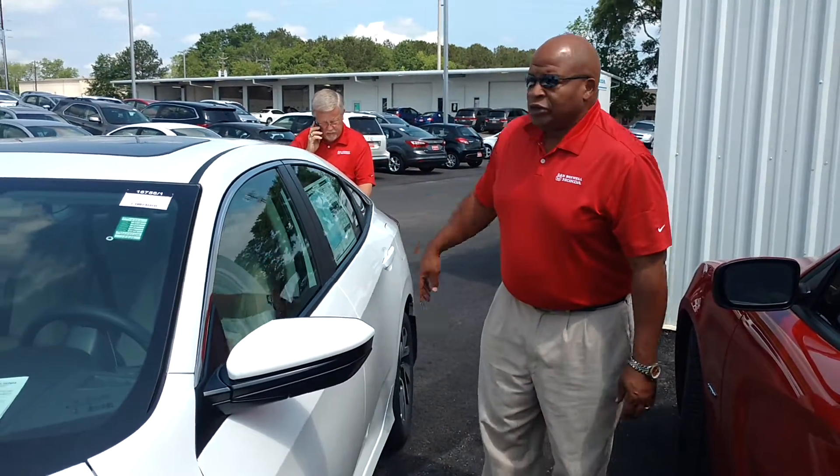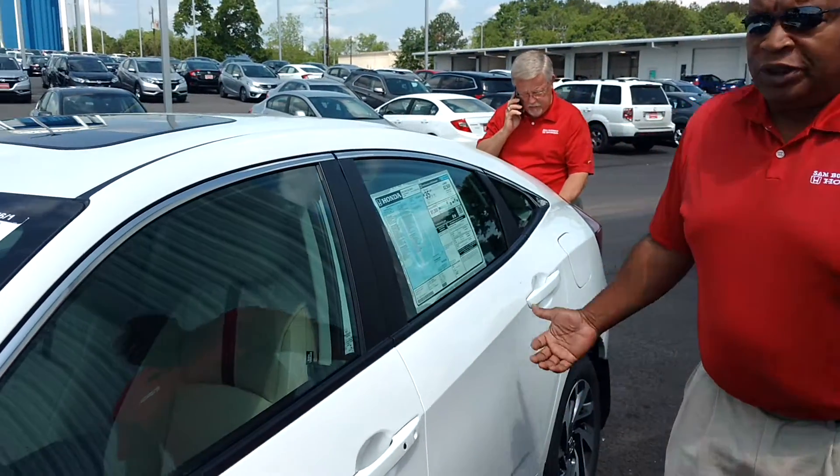This is Robert Humphrey coming to you from San Boswell Honda. I want to show you the 2016 Honda Civic. This is a particular model, the EX. It's been totally redesigned.